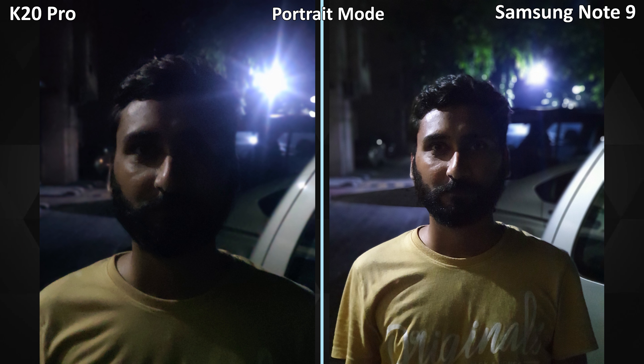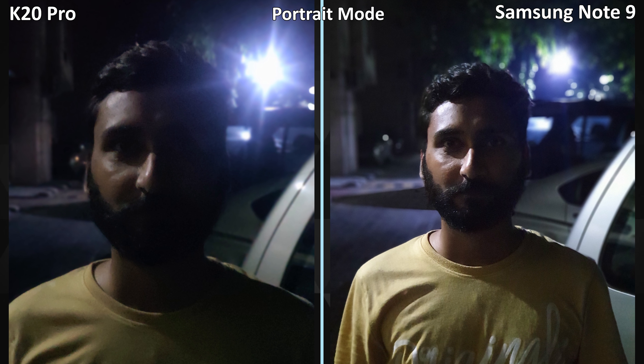I tried several macro shots indoors, and every time the Note 9 was sharper and better.